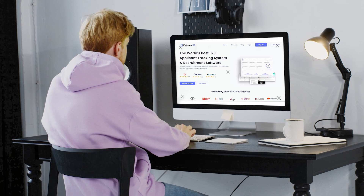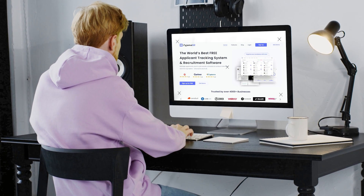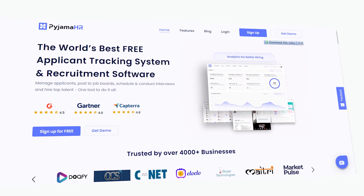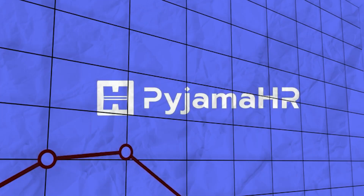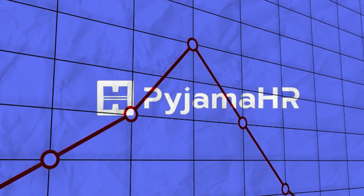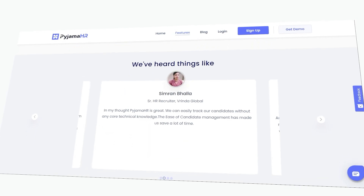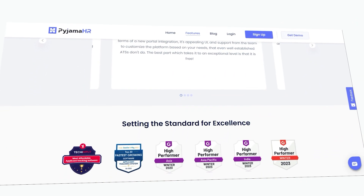If you are interested in streamlining your HR process and improving your company's productivity and efficiency, I encourage you to give Pajama HR a try. Sign up for a free trial today and experience the power of an all-in-one HR management platform for yourself. Don't let admin tasks hold you back from achieving your business goals. With Pajama HR, you can focus on what really matters — growing your business and taking care of your employees. Join the hundreds of companies who have already made the switch to Pajama HR and start transforming your HR process today.